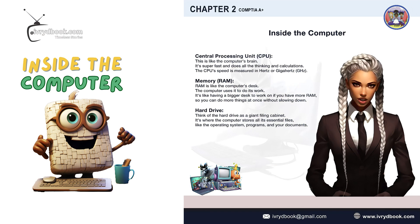Memory, RAM. RAM is like the computer's desk. The computer uses it to do its work. It's like having a bigger desk to work on if you have more RAM, so you can do more things at once without slowing down.